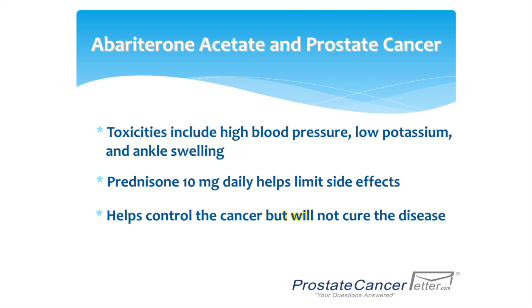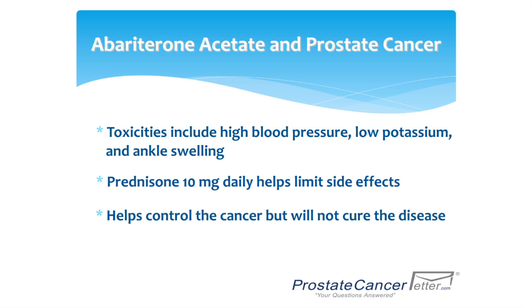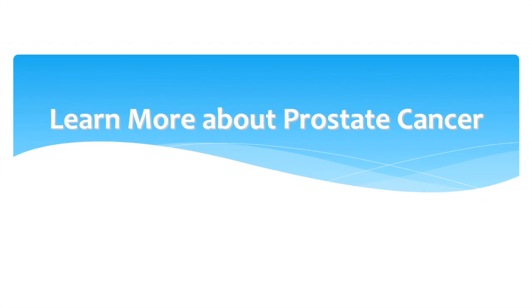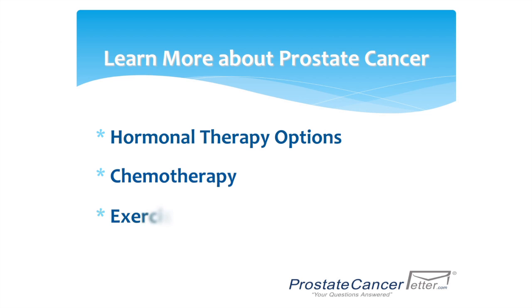Abiraterone acetate will help you treat the cancer, but unfortunately won't cure the cancer, and after a while even the cancer can become resistant to abiraterone acetate. Learn more about prostate cancer at ProstateCancerLetter.com — learn about hormonal therapy options, chemotherapy, exercise and nutrition, and sexual health at ProstateCancerLetter.com.